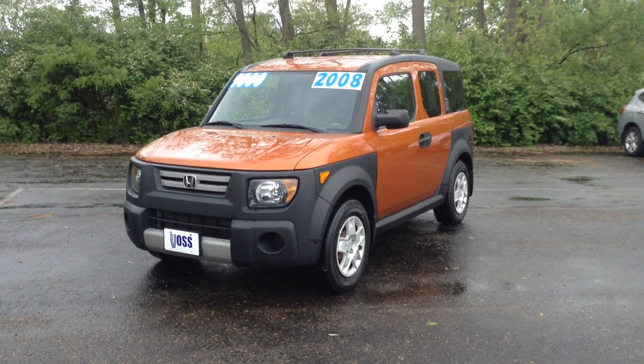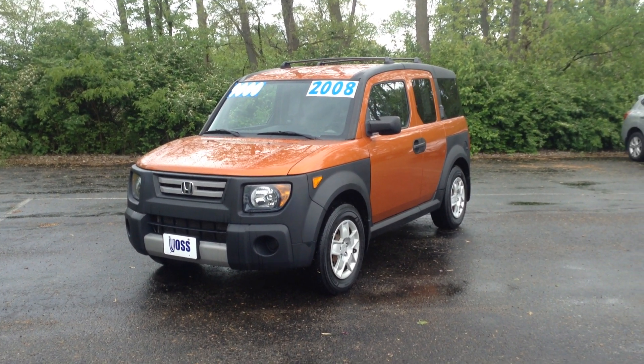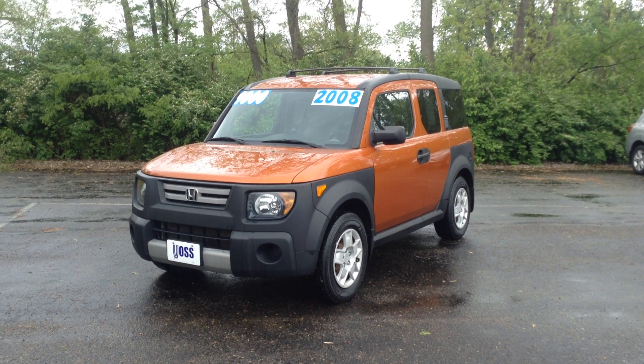Hello, I'm Jay Plake from Voss Honda in Tip City, Ohio. What I have in front of me right here is the 2008 Honda Element.